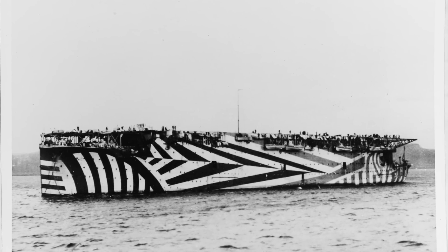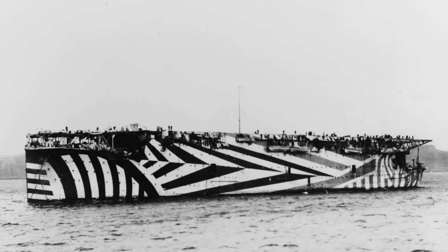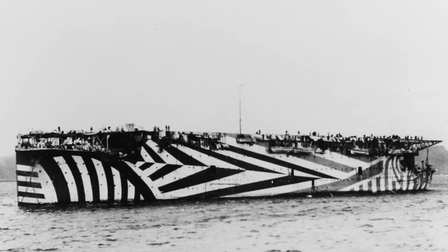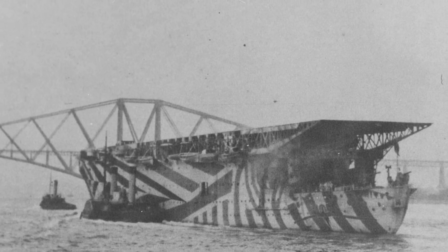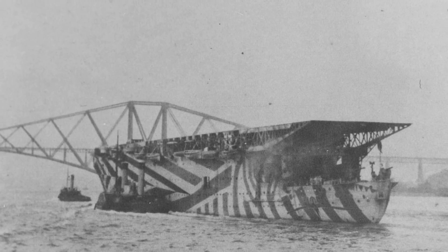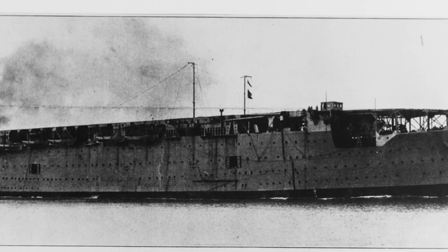Officially, the first aircraft carrier ever was the British HMS Argus of 1918. The British government had purchased the not-yet-completed Italian ocean liner Conte Rosso, whose construction had been halted thanks to the outbreak of the war. The vessel was converted to be the first true aircraft carrier with an unobstructed flight deck — just as Clément Adé had predicted way back in 1909. Finally, aircraft could take off and land from the same ship.